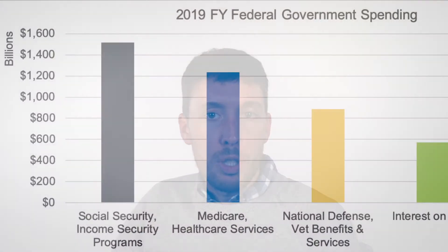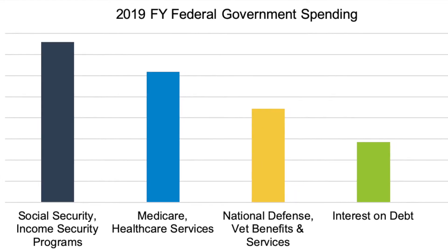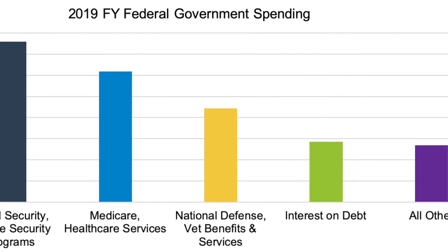Their motto is: answers to all your questions about government finance. There's information from federal contracts, to employment, to how federal spending is categorized, to the national debt, and it's all presented with interactive graphs and visualizations.